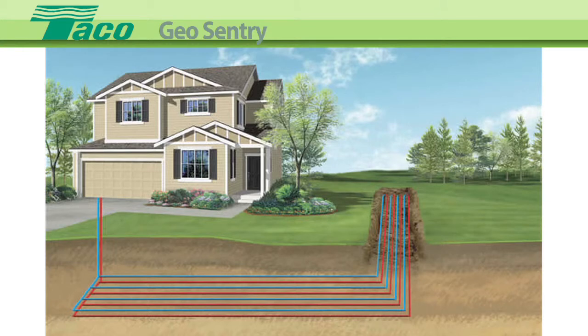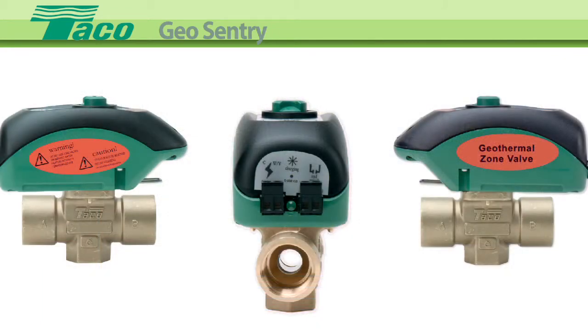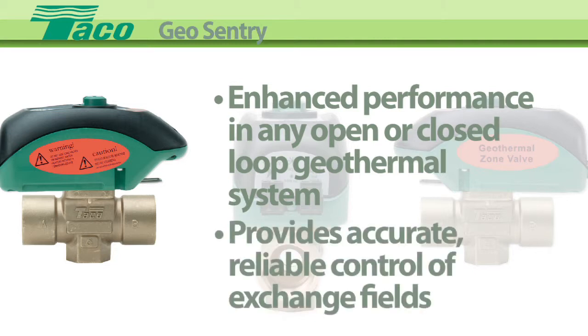Geothermal systems are the new state-of-the-art in efficient green heating and cooling systems. The Tayco GeoSentry Zone Valve enhances the overall performance of any open or closed-loop geothermal system by providing accurate, reliable control of exchange fields.